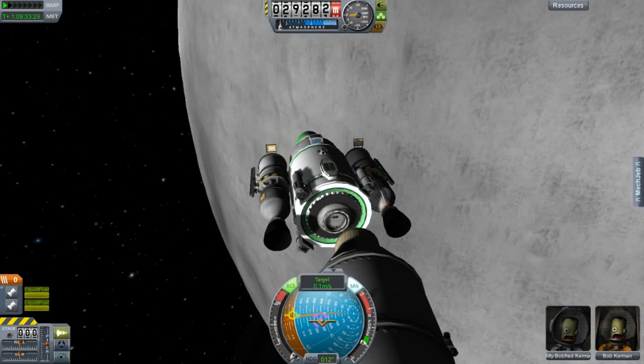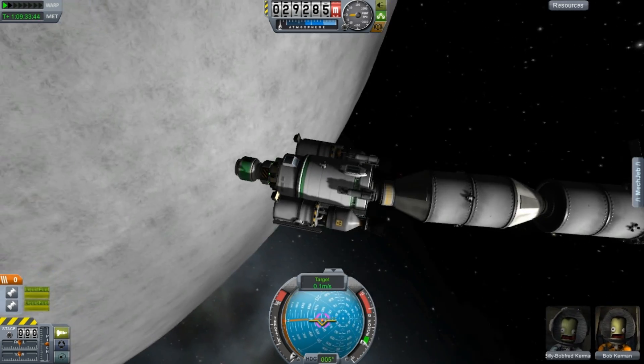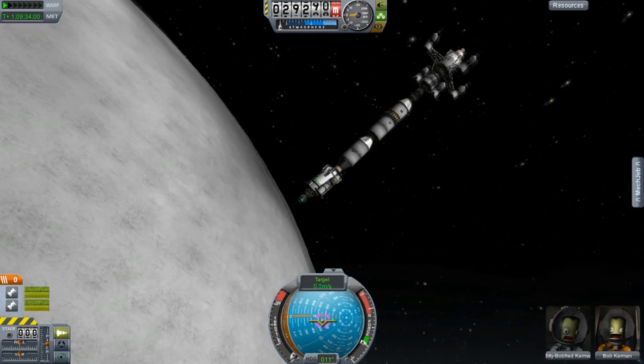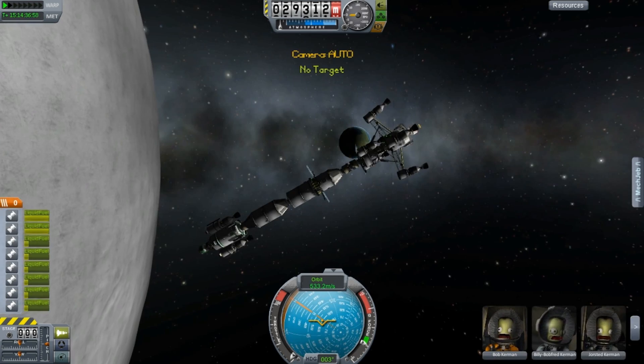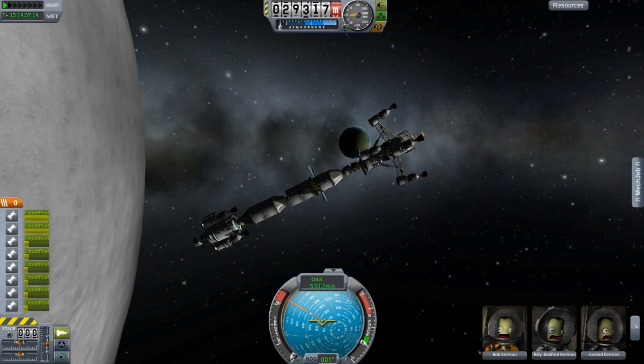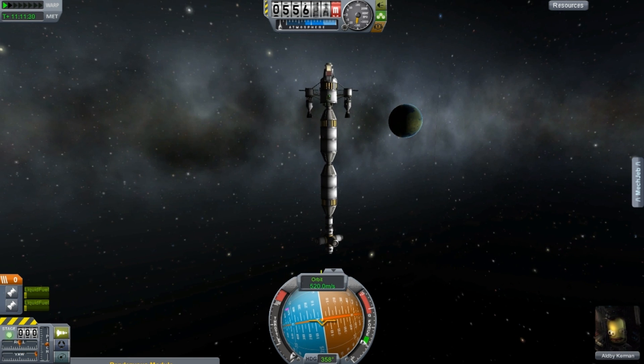I'm just skipping over most of the boring bits, but there's a lot of docking. The problem I want to stress here is that we have a real parking situation out at the Artemis station — we have three spacecraft docked onto two ports, actually four because we have the little probe tug there.